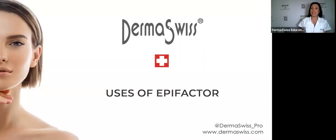Welcome everybody to this Tuesday webinar. We are going to be talking today about the uses of the EpiFactor, that wonderful product — our bestseller and a product you cannot lack in your back bar.